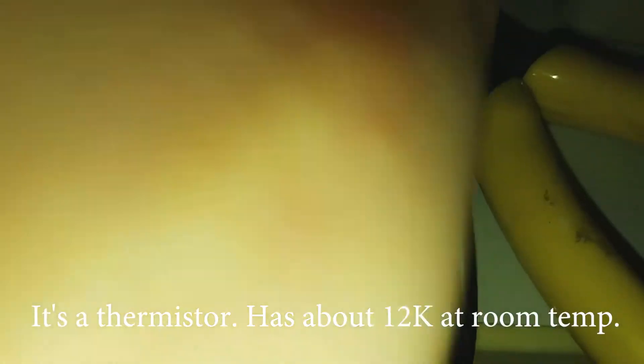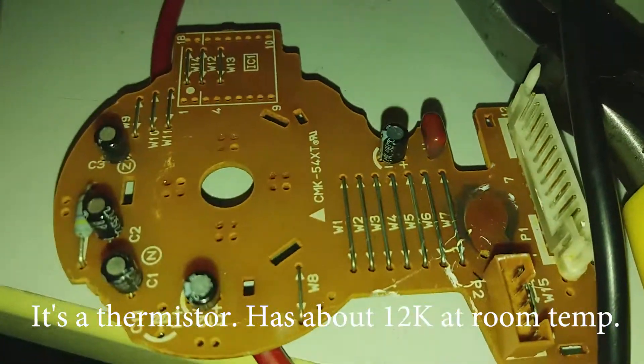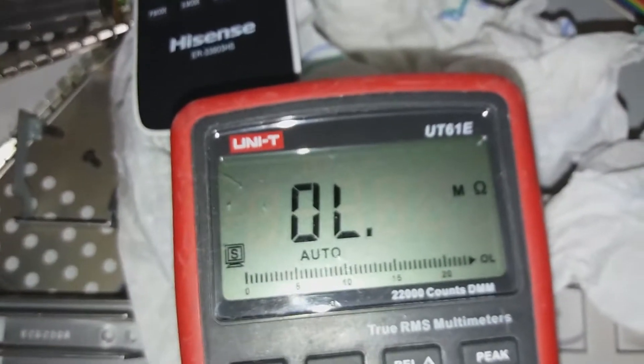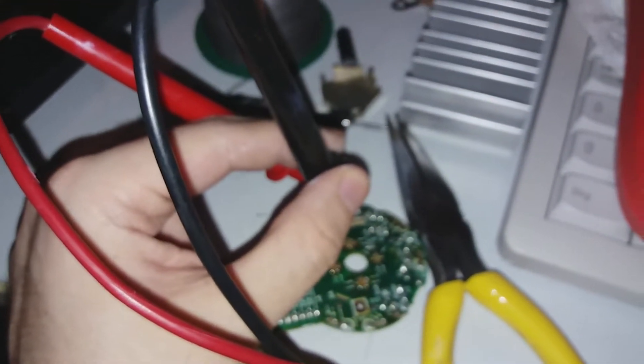I just noticed this... it looks a bit weird. Oh, it's gone. I am so glad it's actually not that IC. Now I just need to get that part replaced. Easy.